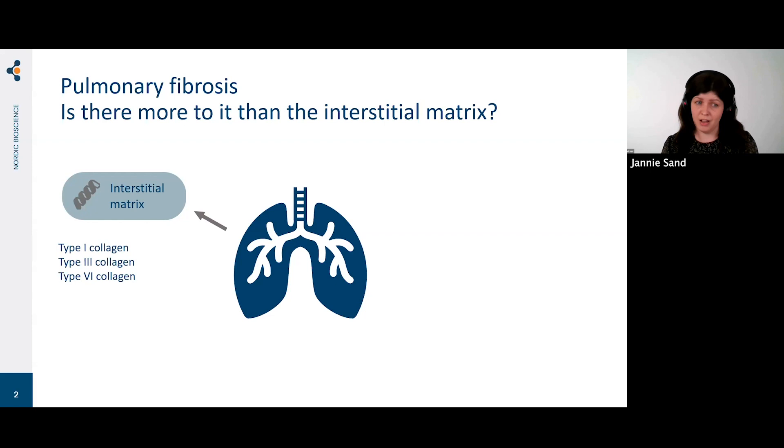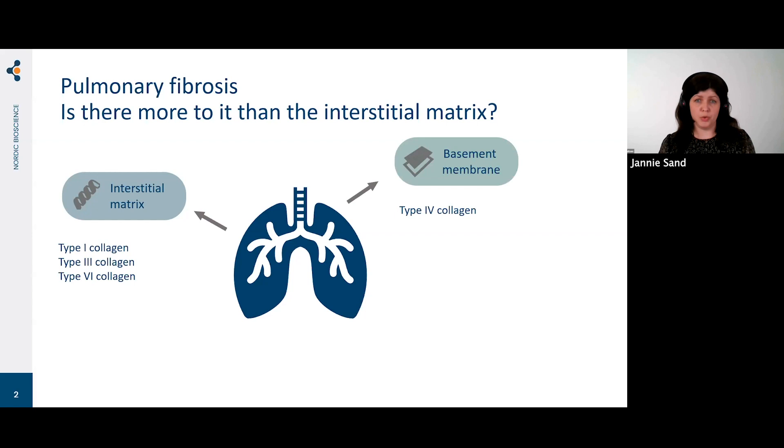What we found out in our research over the last 10 years is that we should also look at the degradation of interstitial matrix and look beyond the more common collagens. We found that collagen type 6 is very important in pulmonary fibrosis — it's actually one of the most abundant proteins in the lung. During this talk I'll also try to convince you that we should look to the basement membrane and to wound healing processes when we evaluate pulmonary fibrosis.